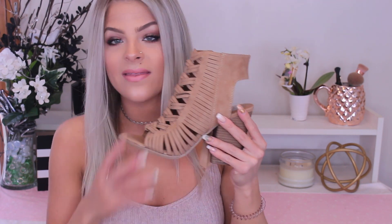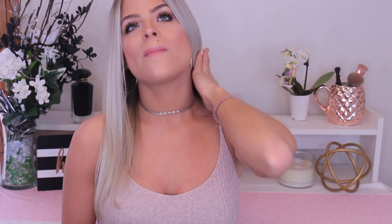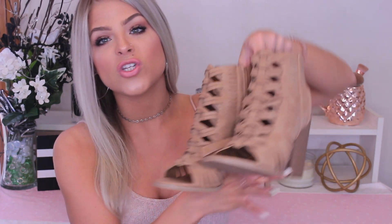Moving on to accessories and shoes. I grabbed these shoes from Target and I am literally obsessed. I love the detail on them, the color, and the chunky heel. Long story short, I did something to my foot — it's been bothering me for about a month and a half to two months. I can't wear heels or boots with heels, so I've just been wearing sandals. I have a foot doctor appointment in a couple of days, and I'm hoping it's nothing bad because I will literally cry if I need surgery. But these shoes are just super cute and I love them so much.